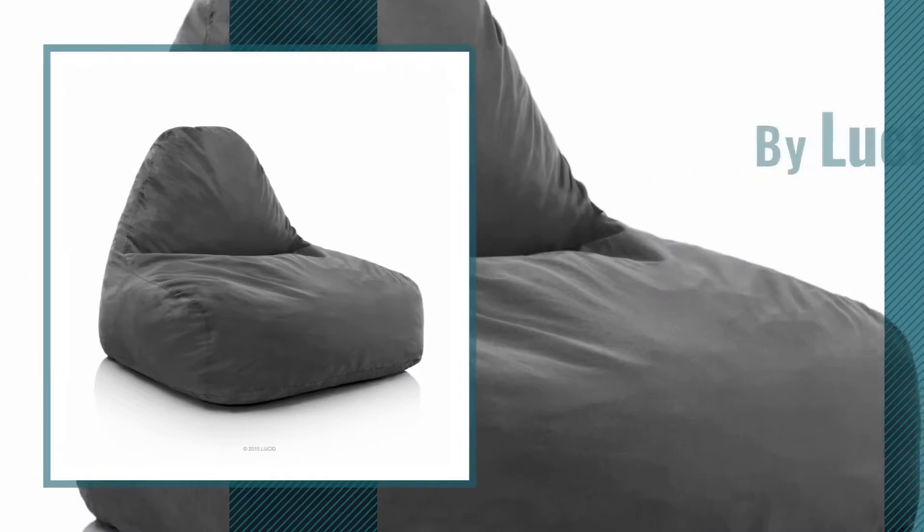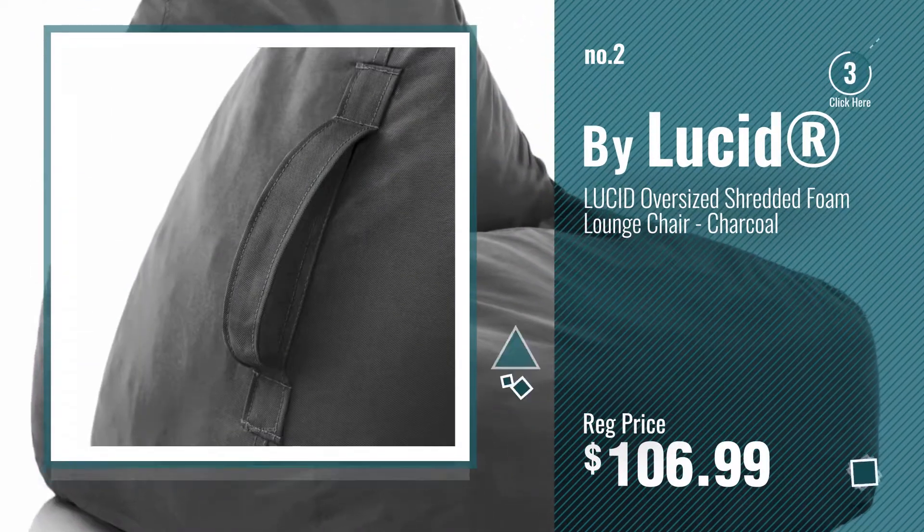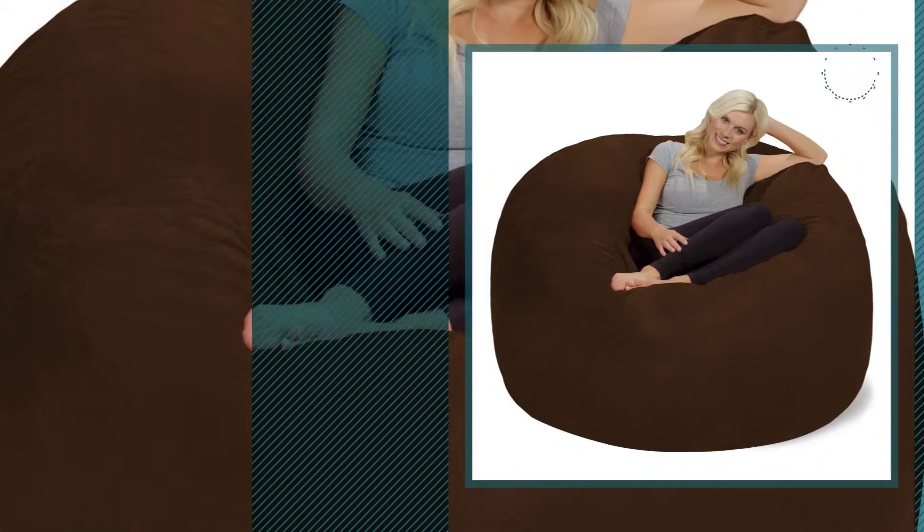Number 2, by Lucid. Number 3, by Chilsack.